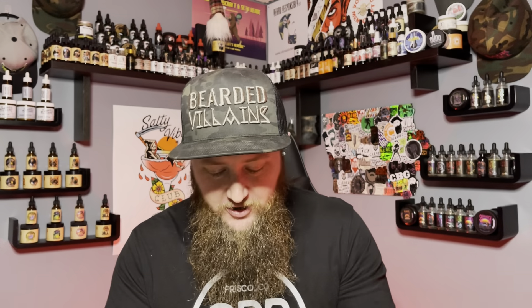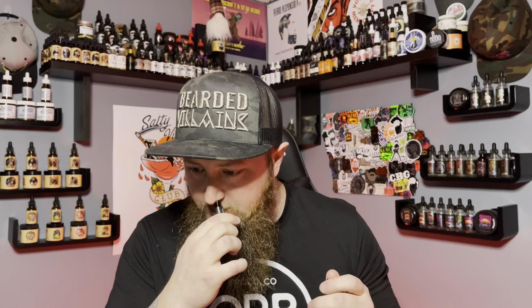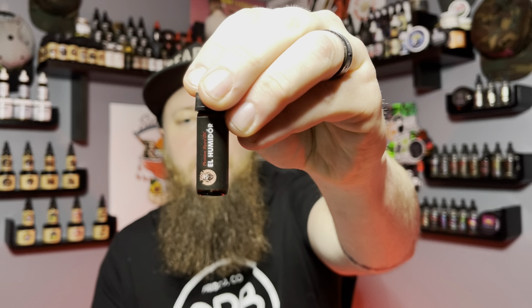Next we have El Humidor. Everybody loves a tobacco or bourbon scent right now. This one is a smooth, sweet Cuban cigar blended with hints of honey, black pepper, and vanilla. It's a strong scent, almost a little cologne-like, but the Cuban cigar smells fantastic — like a fresh-rolled tobacco cigar. The honey adds a nice sweetness to it. I really, really liked El Humidor from Royal Beardsmen.